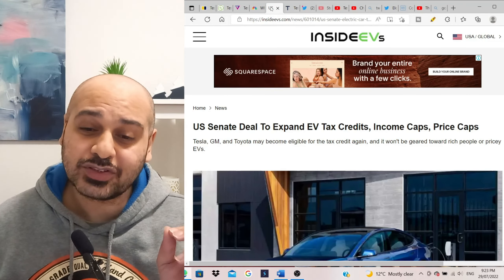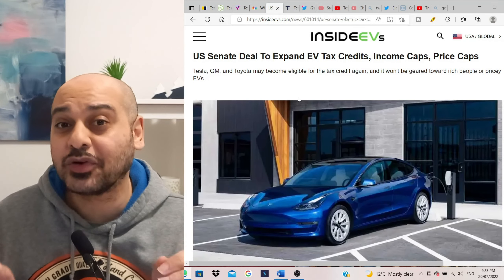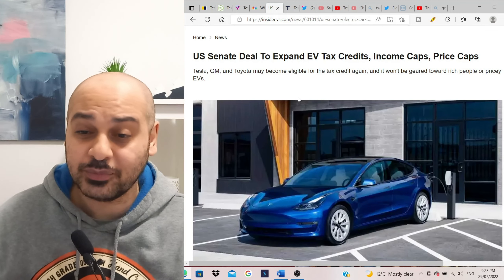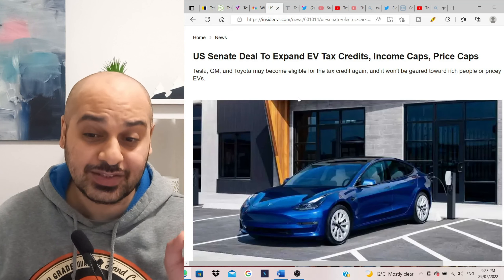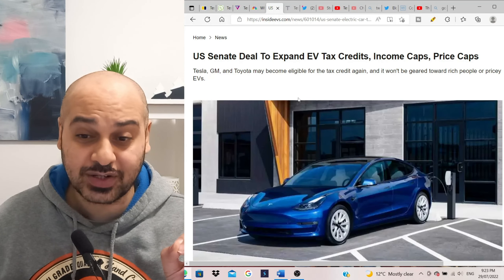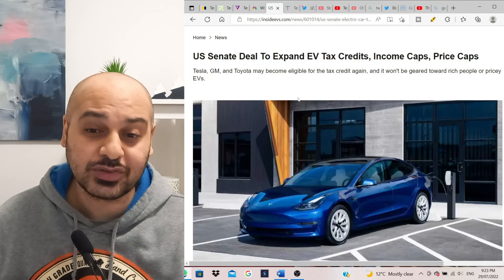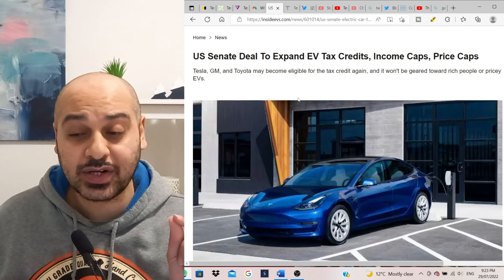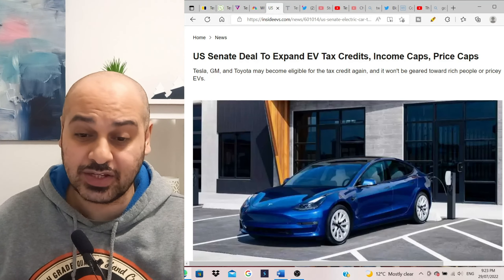There's some breaking news about EV tax credits that could be welcome news for people looking to buy EVs. The US Senate deal would expand EV tax credits with income caps and price caps — and Tesla, GM, and Toyota might now become eligible for the tax credit again, and it won't be geared toward wealthy buyers or pricey EVs.